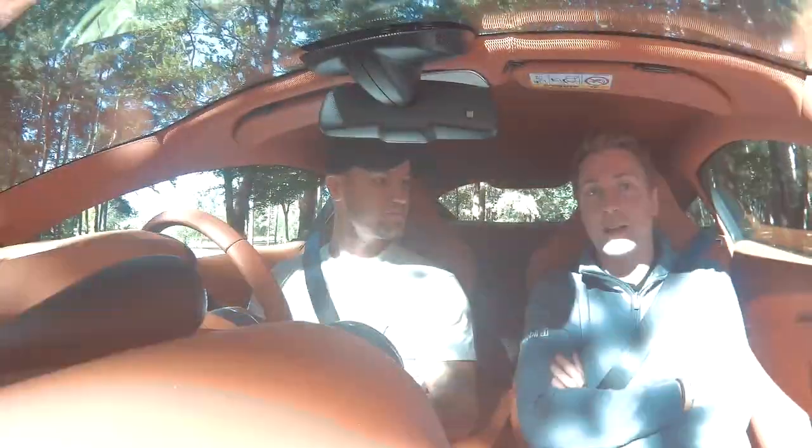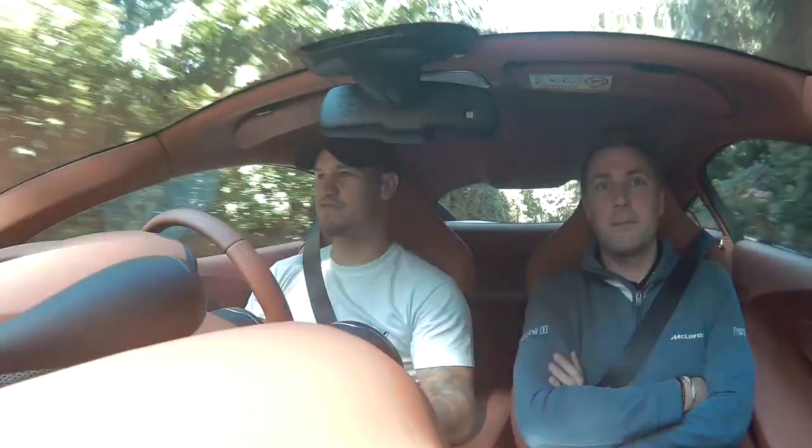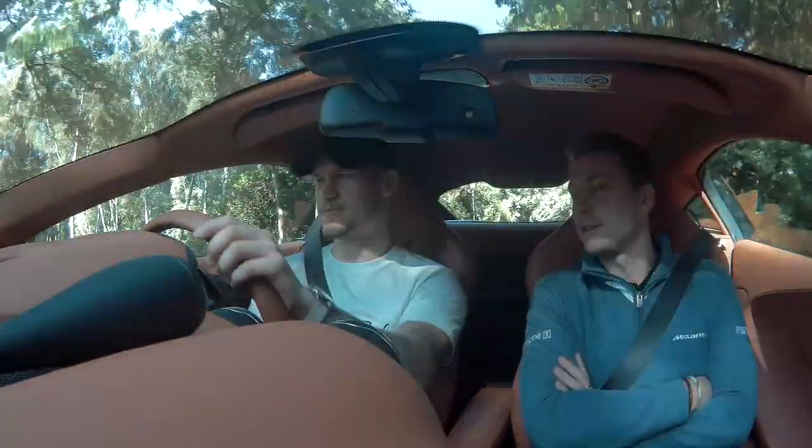On the bottom sills where you'd normally see the badge telling you what car it is — if you can't tell from the shape — this doesn't even have it. It's gone down the line of being more understated. It's a baby 570 that's gone for the understated effect. And it's like 30 brake horsepower less.